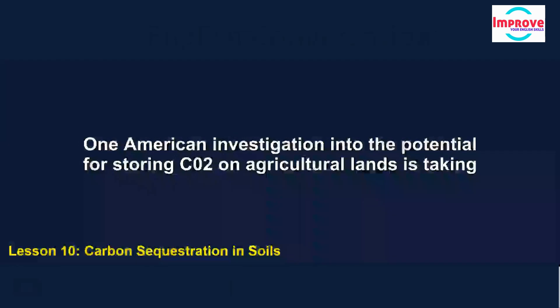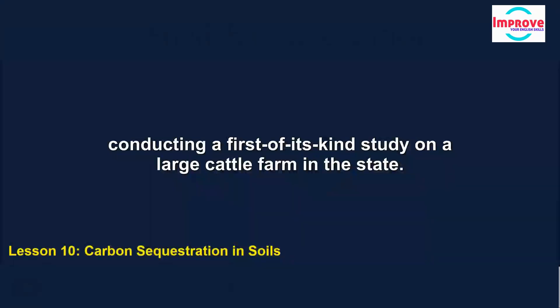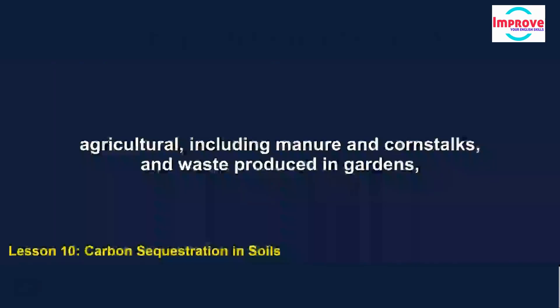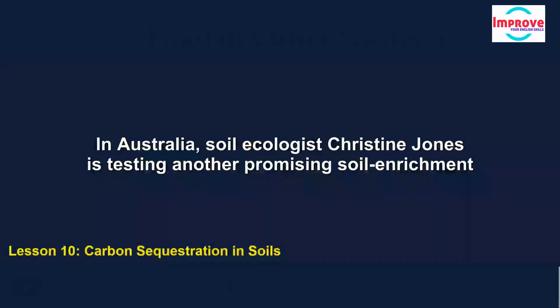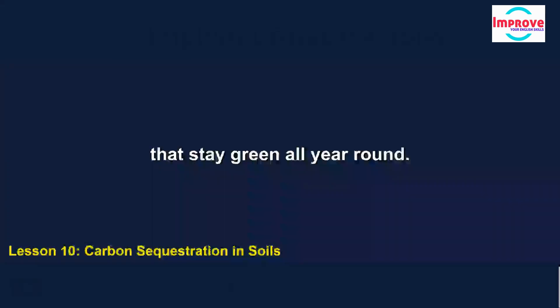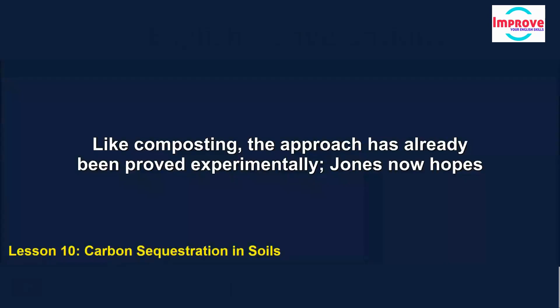One American investigation into the potential for storing CO2 on agricultural lands is taking place in California. Soil scientist Wendy Silver of the University of California, Berkeley, is conducting a first-of-its-kind study on a large cattle farm, testing the effects on carbon storage of compost created from waste — both agricultural, including manure and corn stalks, and garden waste such as leaves, branches and lawn trimmings. In Australia, soil ecologist Christine Jones is testing another promising strategy — working with 12 farmers to build up soil carbon by cultivating grasses that stay green all year round. Jones hopes to show that this can be applied on working farms and that the resulting carbon capture can be accurately measured.